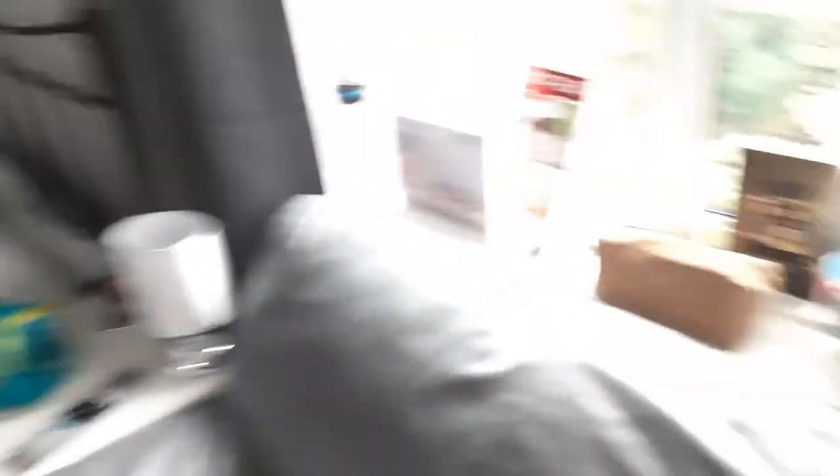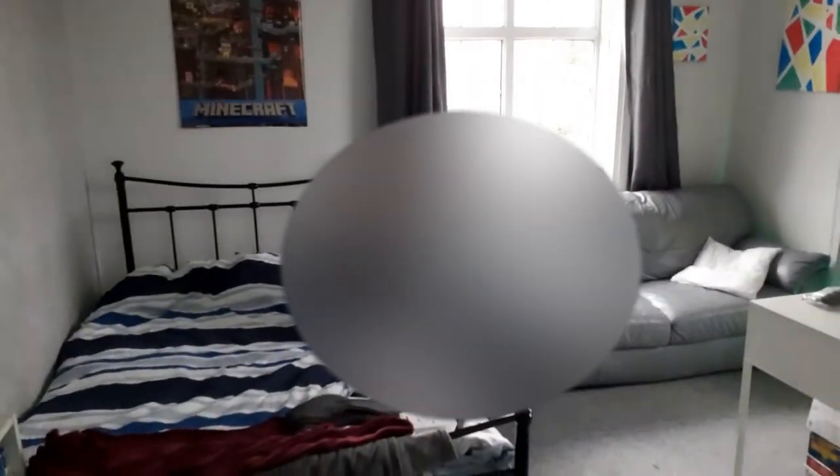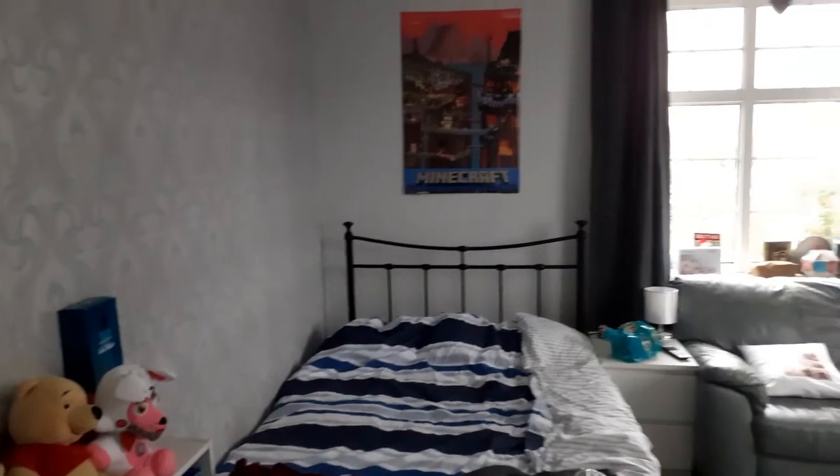I bought loads of stuff. Behind me it's a green screen. I've got my little setup here and my assistant. This is my room!